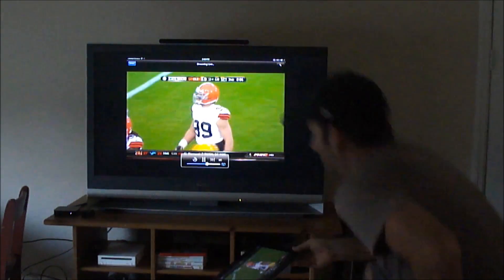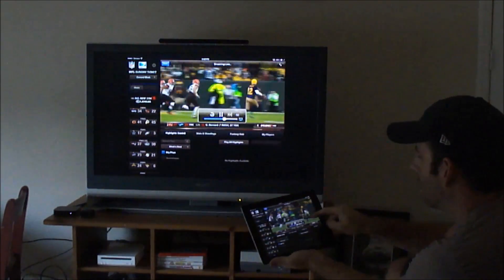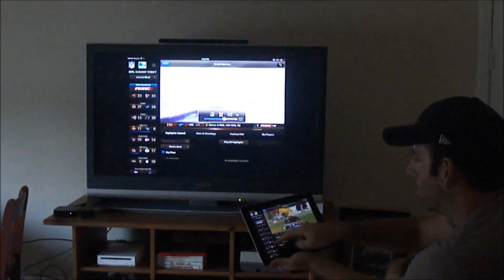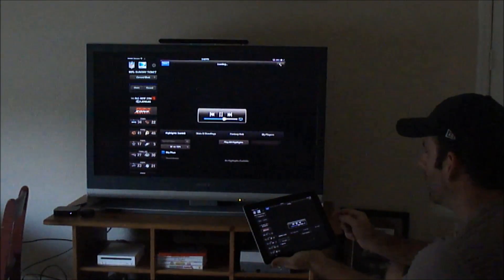Just kind of showing here — that's what it looks like. It's being displayed on both, and my iPad at this point just becomes like a giant remote, where I can select different games, I can go full screen, I can pause — that type of stuff.